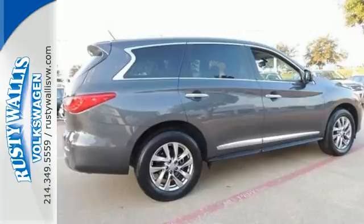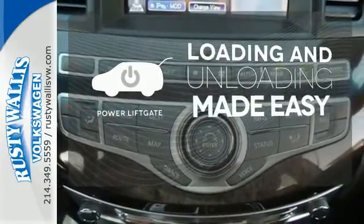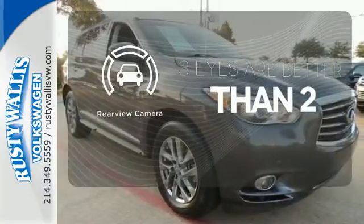You're certain of what's ahead, what's behind, and the state of what's underneath you. Loading and unloading your vehicle just got easier with the power liftgate. The backup camera gives you a clear picture of what is behind you.